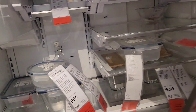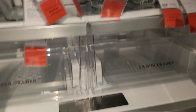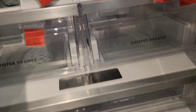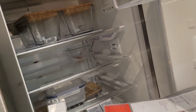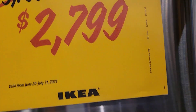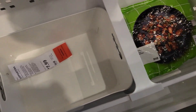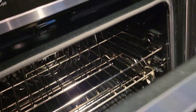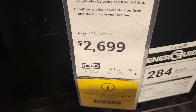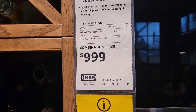The top is just a fridge. This is how you can organize it. The bottom is a freezer. And then an oven for $2,699. This one is $399 — it's worth $1,000.